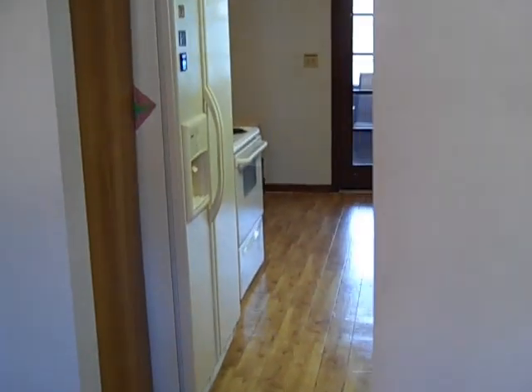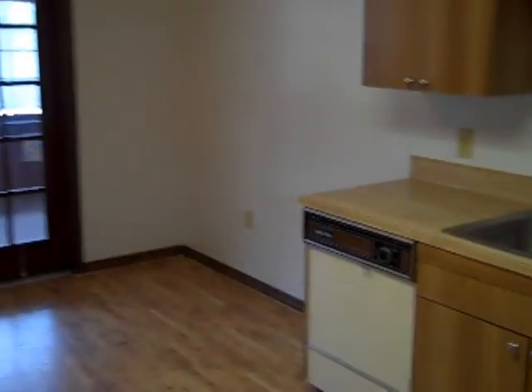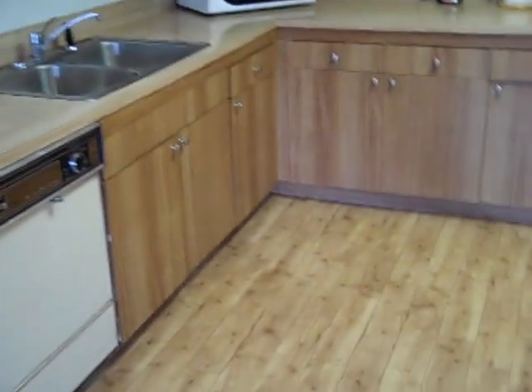And we are walking into the kitchen now. It is a dine-in kitchen with plenty of cabinet space and a beautiful floor.